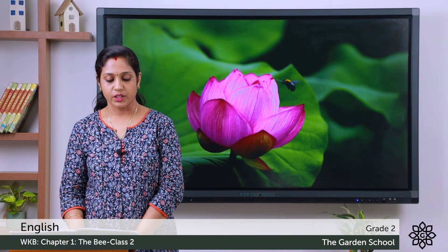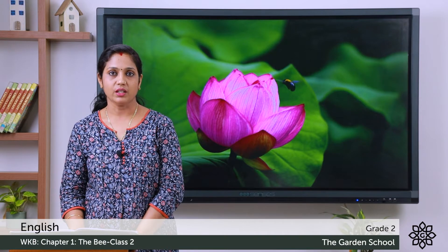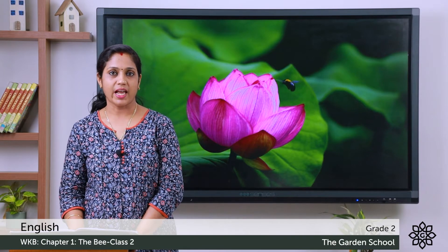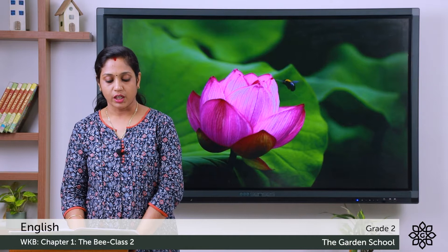Did she see it, did she feel it, or did she hear the sound? Whatever is the correct answer, you can tick it. Second one: the bee was trapped inside the flower, sleeping inside the flower, or making honey. So what was the bee doing inside the flower? Tick the answer.